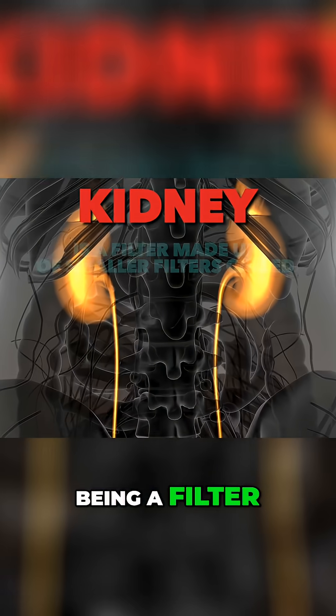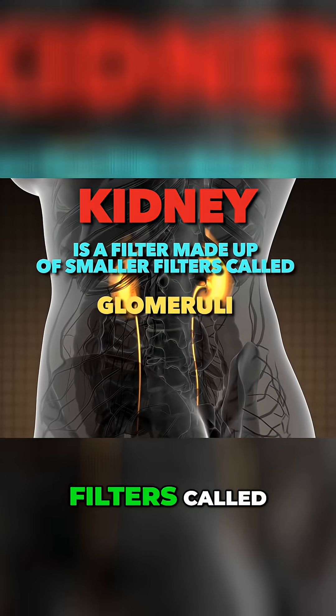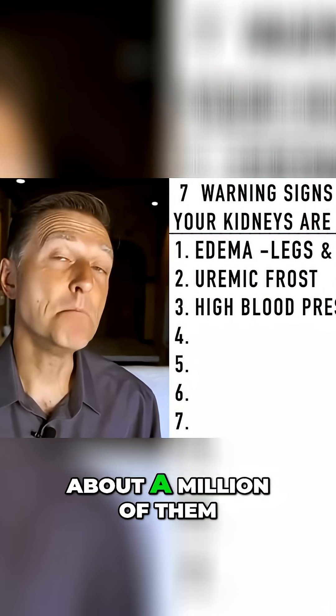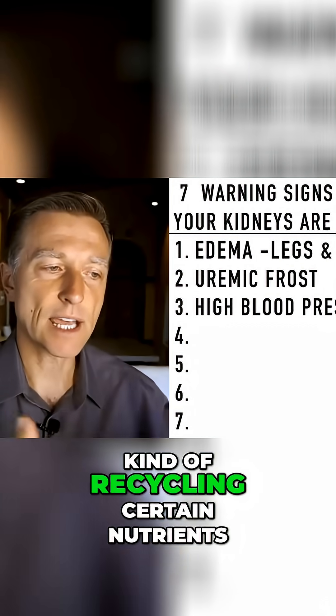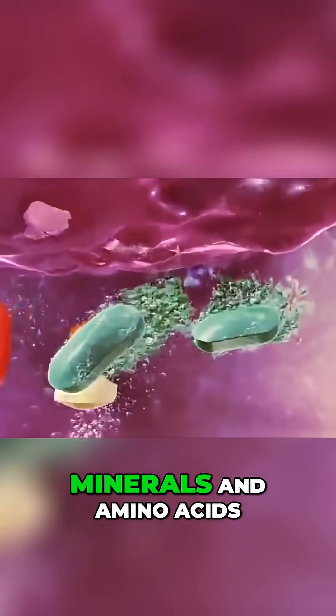The kidney being a filter is really made up of these tiny little filters called glomeruli, and each kidney has about a million of them. They do the work of filtering and recycling certain nutrients so you're not wasting all the vitamins, minerals, and amino acids.